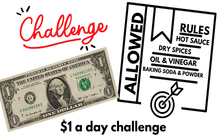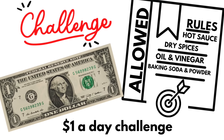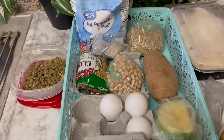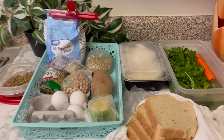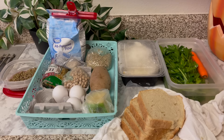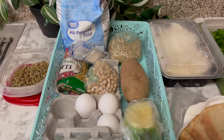I will be using some pantry staples like oil, dry spices, baking soda, and as always, I'll be using hot sauce. Also, another necessary disclosure: this is an emergency menu. It is just to give you some ideas on things that you can make for yourself. This may not be enough food for you.